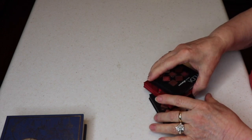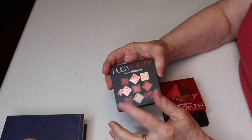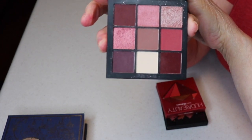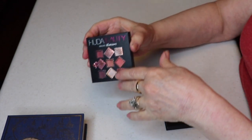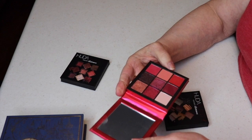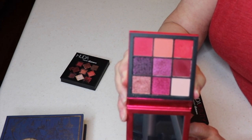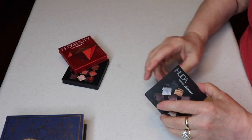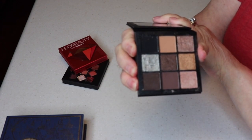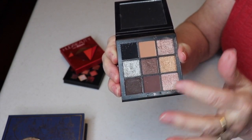I have some Huda Beauty palettes. The Mauve Obsession I got as an add-on through Ipsy — I really like it and love those colors. I also have the Ruby Obsession, which I forgot I had — oh my gosh, I need to wear this, it's so pretty! And the Smoky Obsession came in a subscription box. I wasn't sure about it at first but it's very nice with good payoff.